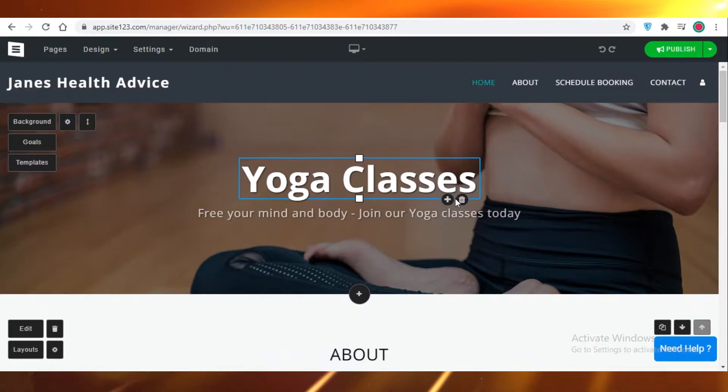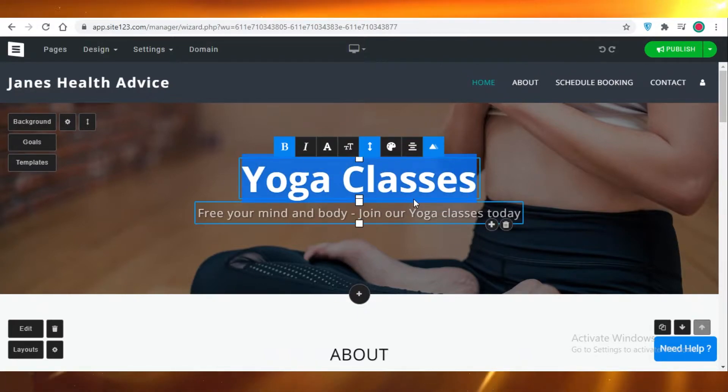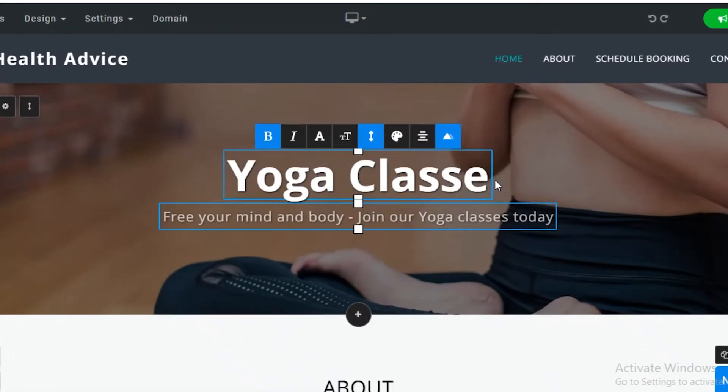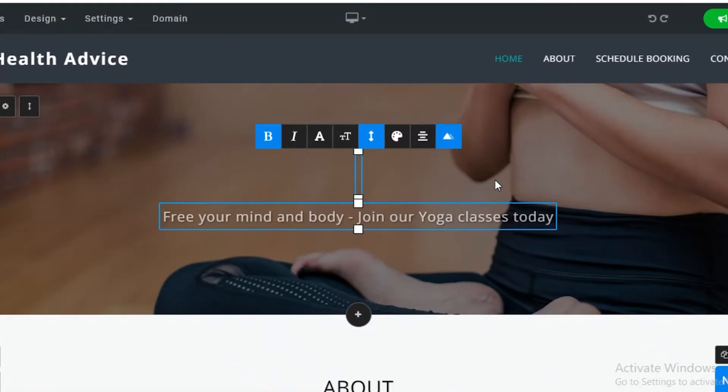The good part about Site123 is if you're just a local business getting started, you have no coding experience, no design experience, and you are not a tech-savvy person — Site123 will do all of the difficult work for you. If you want to change text, just click on it, press backspace, and add whatever text you want.